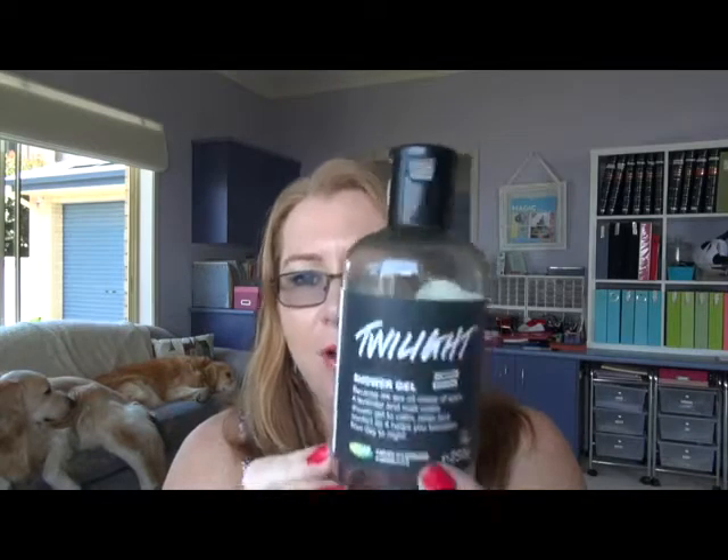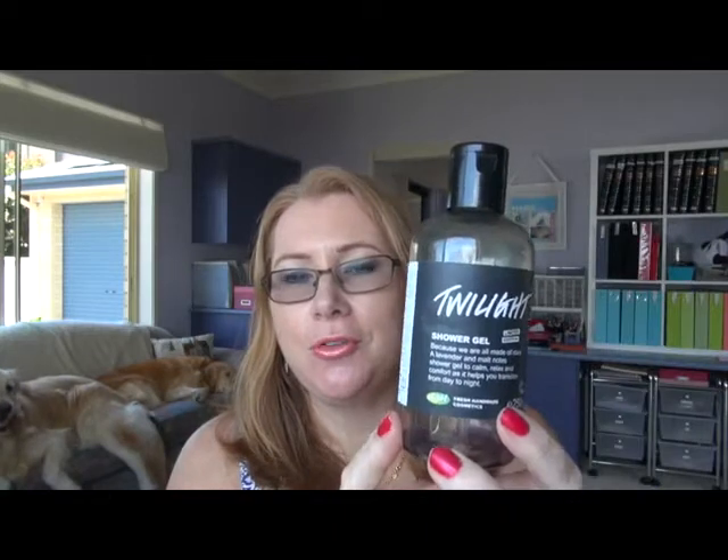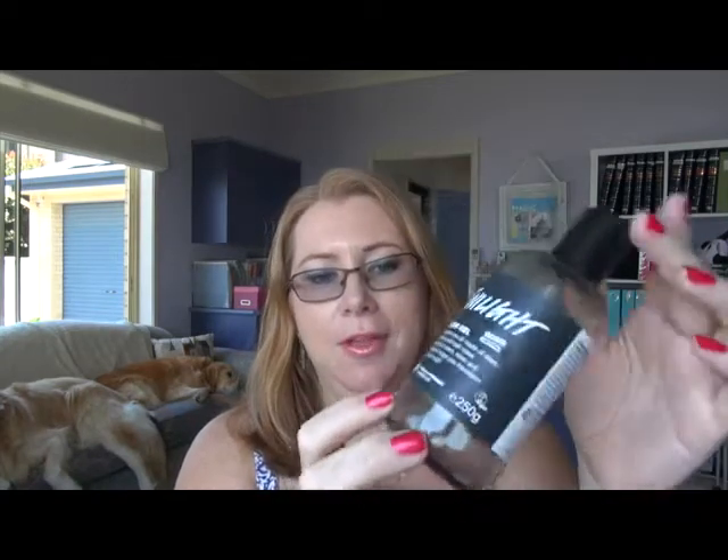Starting with shower gels and shower products, I finally finished this Twilight shower gel that I got from Lush. I've had this for over a year and I had to hurry up and use it because it expired mid-December. I really like it and I will buy it again. I think it's a great sort of winter Halloween-ish smell. I'll probably just buy a smaller bottle so I don't have to keep using it for quite so long.